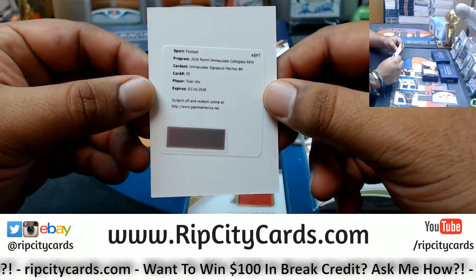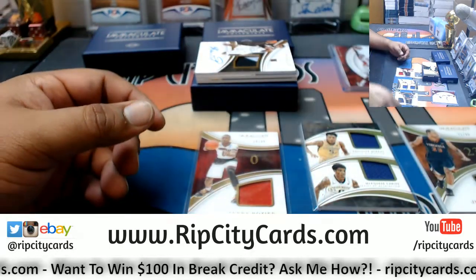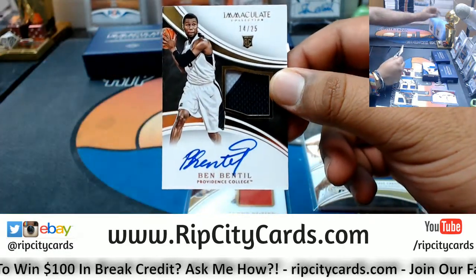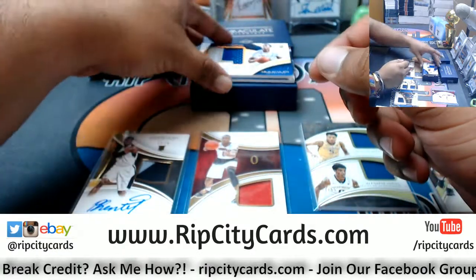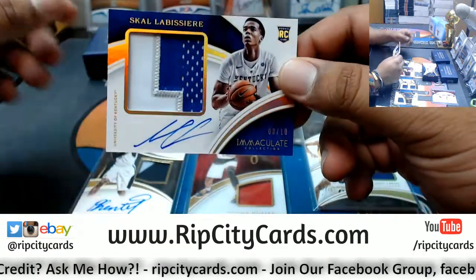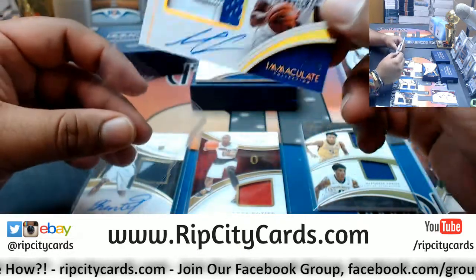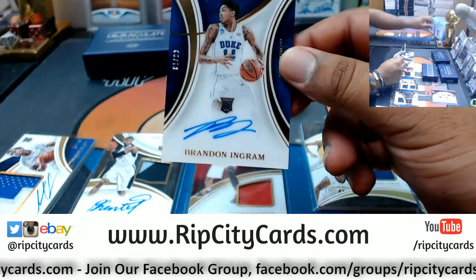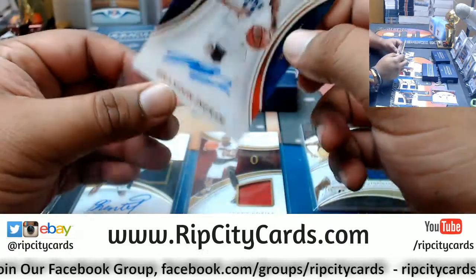Got a Tyler Ullis Immaculate Signature Patch — redemption. I believe he'll go to the Suns. To 25, Ben Bentil — a relic with the autograph. No idea where he's going. Sky Labissier, 8 out of 10, the rookie patch auto. I believe he is a King. Number to 299, Brandon Ingram. He's a Laker. I know that. That's a good card.